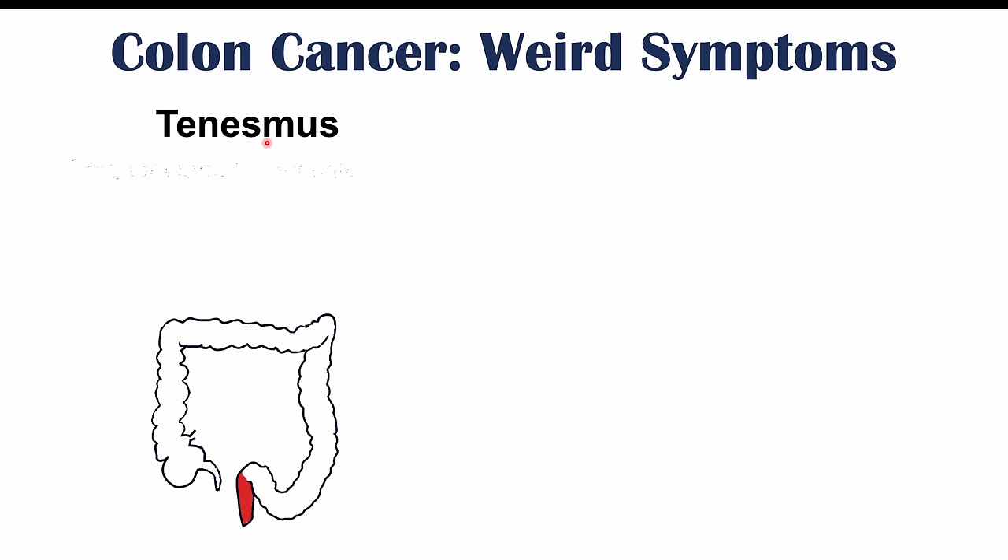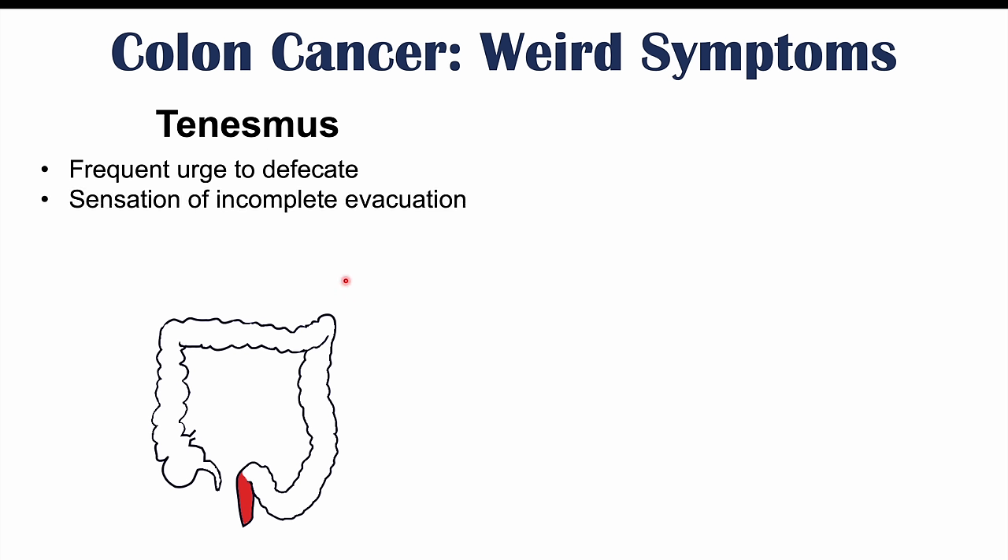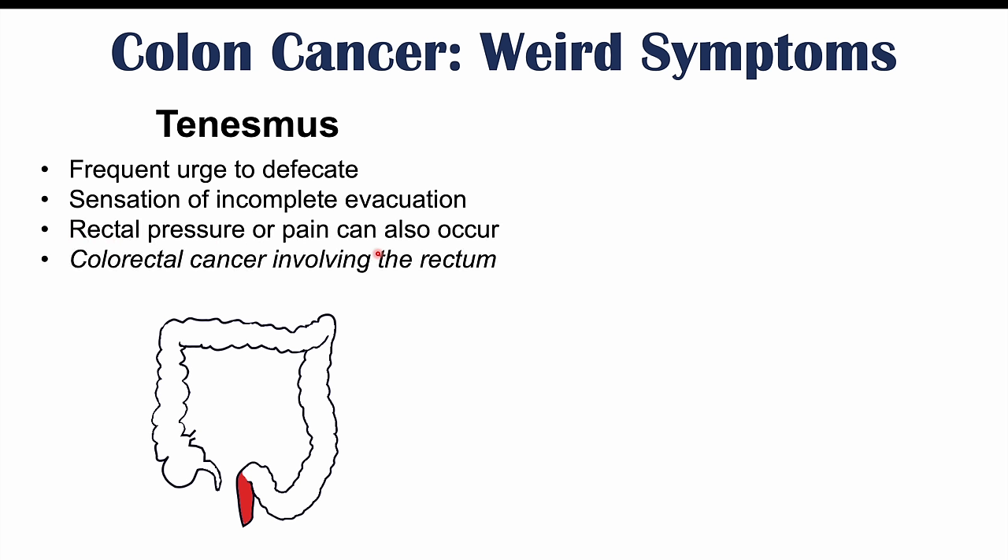Other atypical symptoms include tenesmus — a frequent urge to defecate — and a sensation of incomplete evacuation, where even after using the washroom you may still feel like you need to go. We can also see rectal pressure or pain. All of this relates to the colorectal cancer involving the rectum, which creates pressure and the feeling of needing to defecate even when you don't.